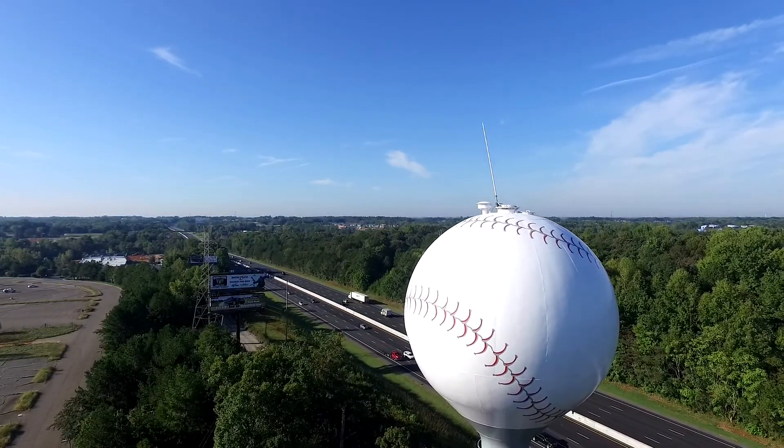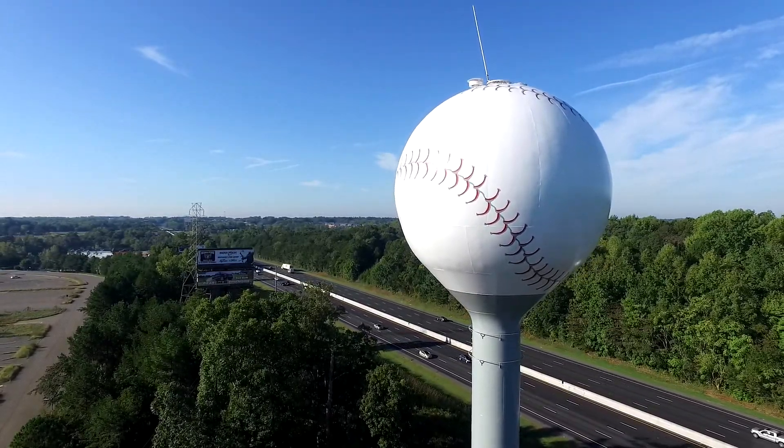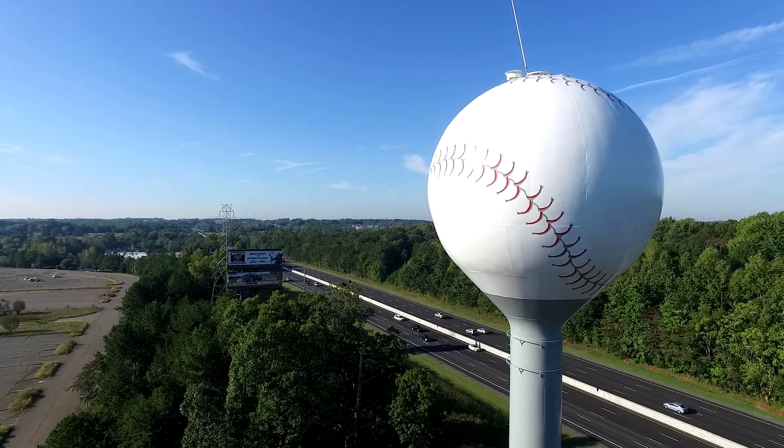Now we're looking almost south down I-77 towards Rock Hill, South Carolina. And there's a nice beautiful view of the baseball tower, which is the subject of our flight here. We're going to look down a little bit and head south.